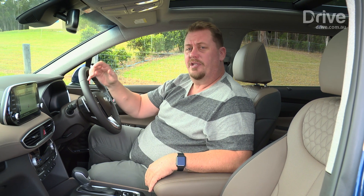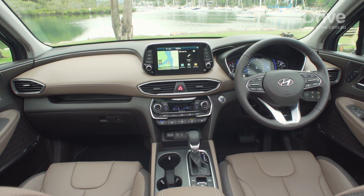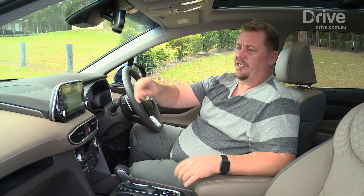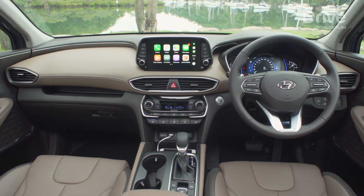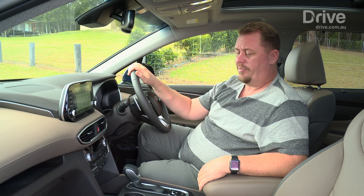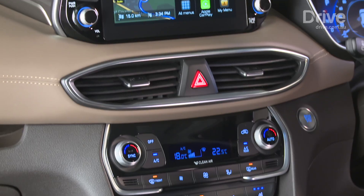That bold exterior design has also been carried through into the cabin. As you can see, it's a classy-looking space. There are some elements borrowed from premium brands, such as Jaguar, with this floating dashboard, and it kind of looks a little bit like an old-school Mustang with a twin cowl setup. But in typical Hyundai fashion, it's also really practical and pragmatic, with great storage space and heaps of small-item storage in the centre console.